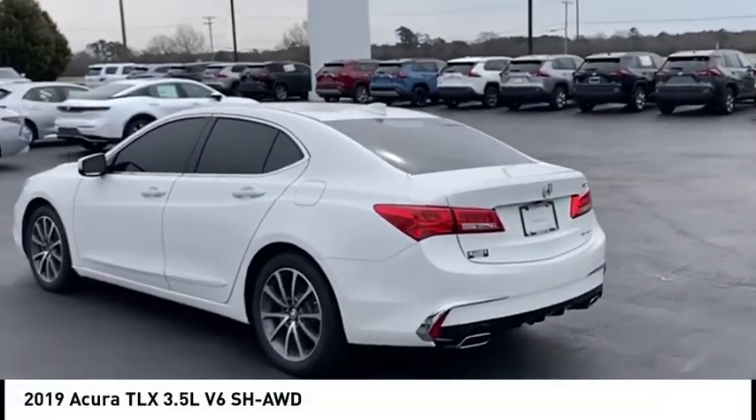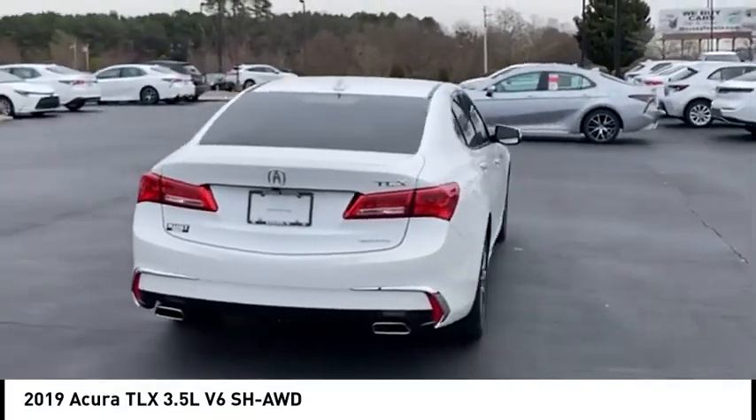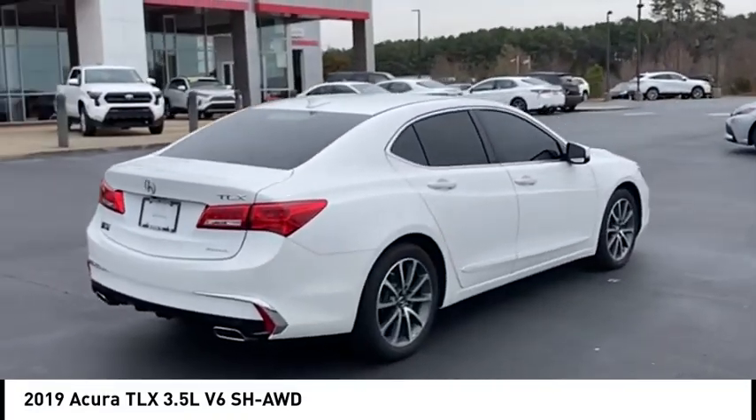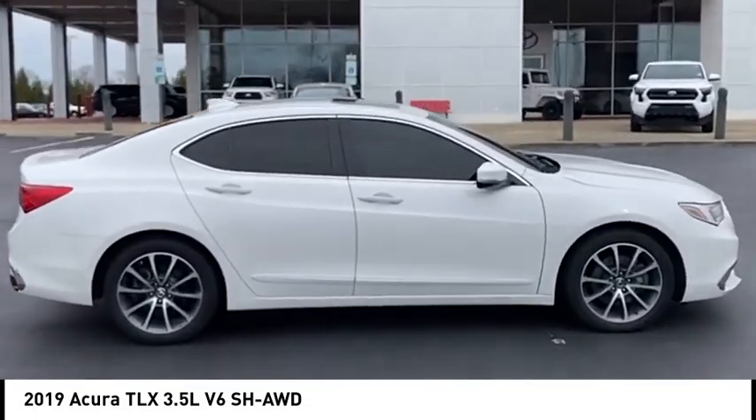We are pleased to show you the 2019 Acura TLX. The Acura TLX impresses drivers with its nimble handling, great fuel economy, and long list of high-tech features.